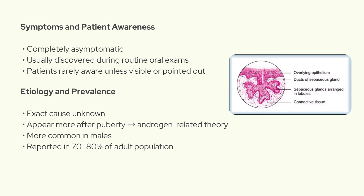The exact cause isn't fully understood, but they're thought to become more prominent after puberty, which supports the idea that androgens might play a role. There's also some evidence that they're more common in males. Prevalence varies, but some studies say that 70 to 80 percent of adults have them, at least to some degree.